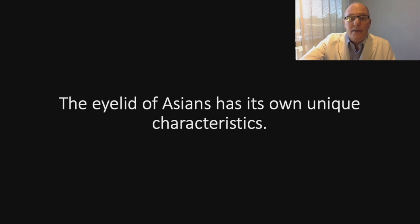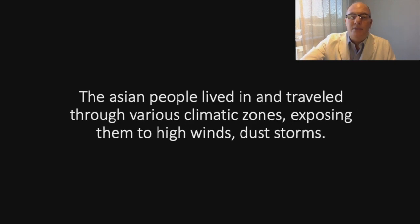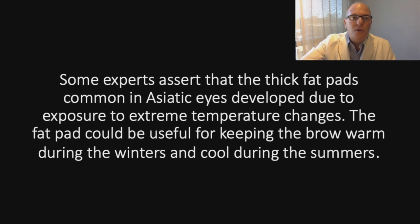The Asian people live and travel through various climatic zones, exposing them to high wind and dust storms. Some experts assert that the thick fat pads common in Asian eyelids develop due to exposure to extreme temperature changes. The fat pad would be useful for keeping the brow warm during the winters and cool during the summers.